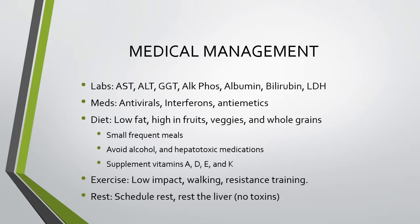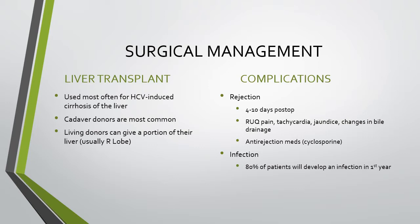Medical management includes carefully monitoring liver function tests — alkaline phosphatase, albumin levels, bilirubin levels, and LDH. Medications include antivirals, interferons, and antiemetics if the patient is nauseated. Diet should focus on low-fat, high fruit, high vegetable, whole grain foods with small frequent meals. Avoid alcohol and hepatotoxic medications such as acetaminophen. Supplement vitamins A, D, E, and K since the liver cannot store them. Exercise should be low-impact — light walking, gentle resistance training. Schedule rest and allow the liver to heal to prevent acute hepatitis from becoming chronic.